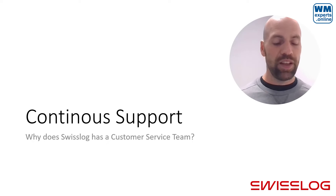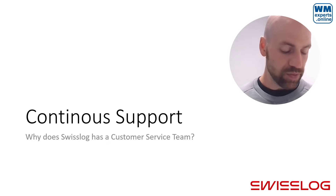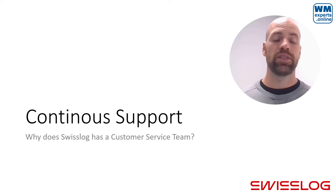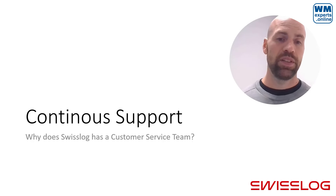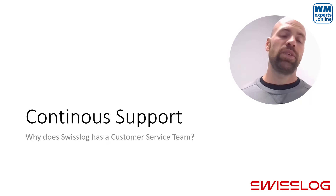We are talking about typical software projects: software is specified, implemented, and then set live. On top of this, Swisslog offers continuous support, so even after go-live a team of experts is required to maintain the system. We are talking about mid- to high-complexity warehouses with a certain degree of automation, and many customers cannot or do not want to establish internal teams with the required knowledge in EWM and EWM MFS to maintain and improve those systems.